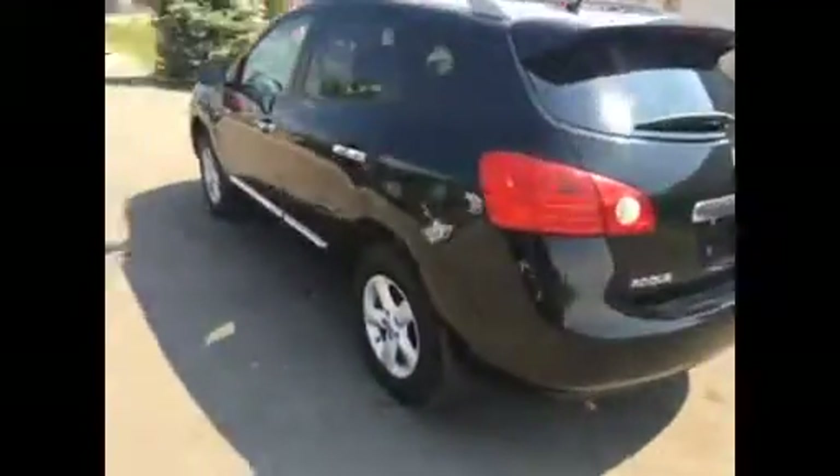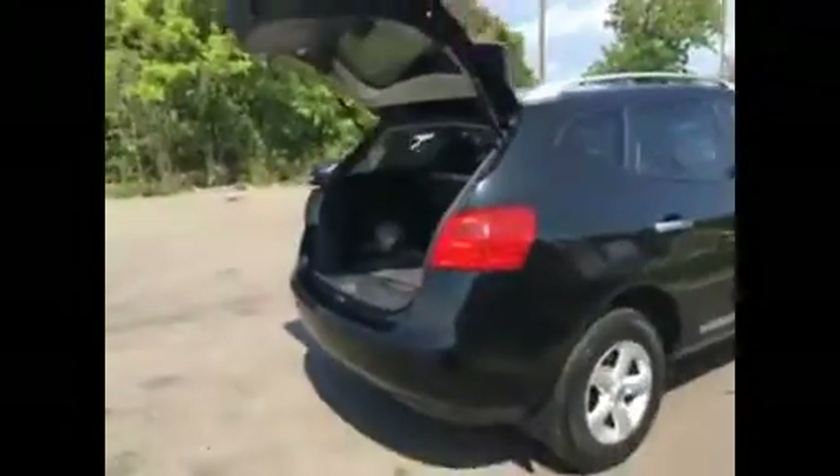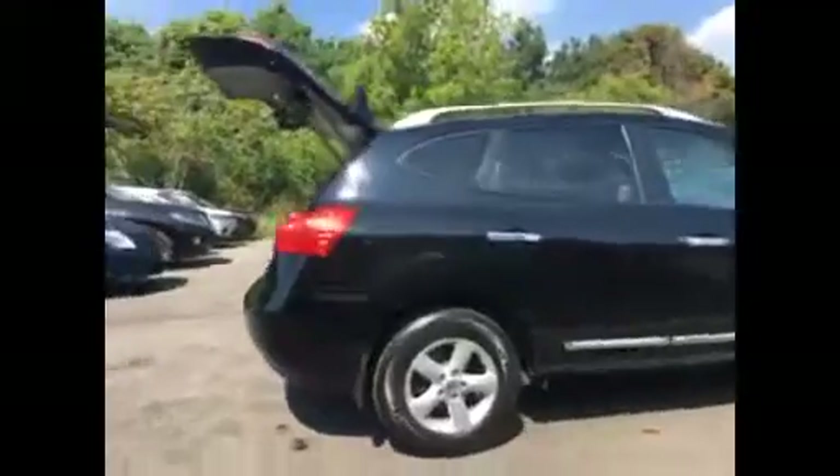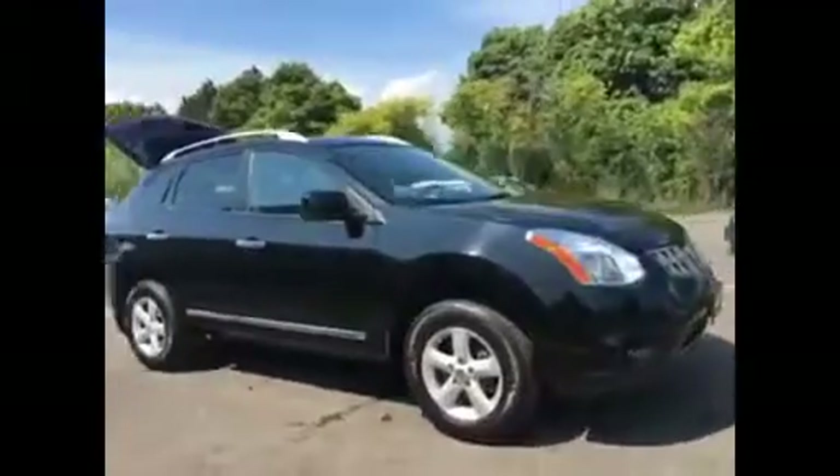I'll do a quick walk around. You'll see in the back you have the sensors. I'll pop the trunk for you. You can see it's a full-size trunk. Now those seats do fold down flat. Alloy wheels, and overall the body is in very good shape.